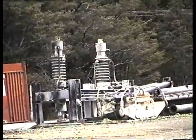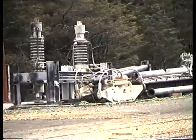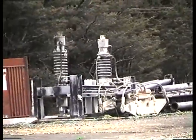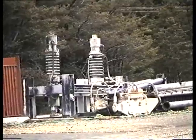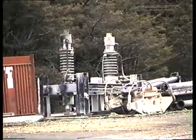Some of the equipment to do with the power transformers is now lying idle beside the tracks, since electrification was closed through here. They now run the diesel straight through from Greymouth to Christchurch.